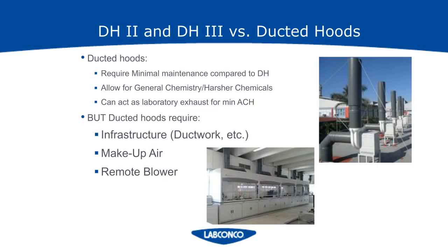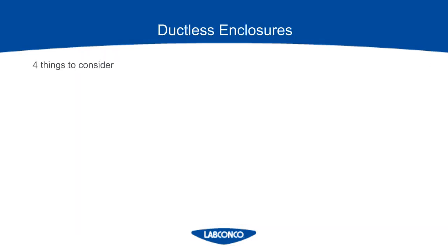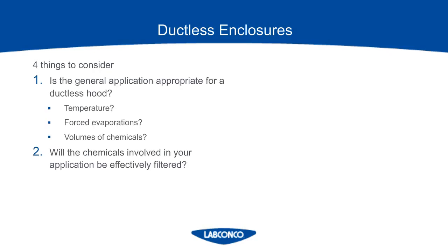On the other side of the coin, ducted hoods require infrastructure — you have to account for the makeup air, the ductwork, and mounting blowers on your rooftop, which all add up costs on a project. In some cases, it might be really difficult to route ductwork and mount a blower. So here are four things to consider when making a decision on a ducted or ductless fume hood. First, check to see if the application is even a good candidate — fill out your chemical assessment form and let the manufacturer analyze your application. Things that will fill up the filters quickly, such as forced evaporation, would not be a good fit.